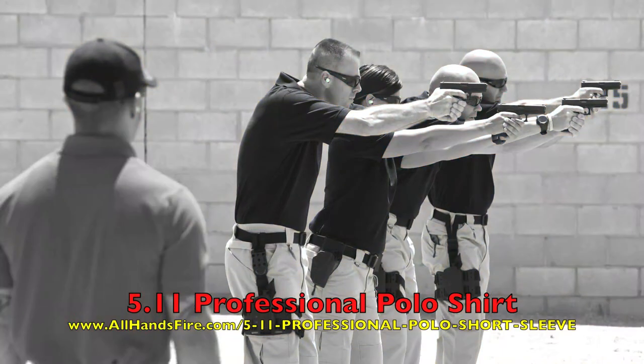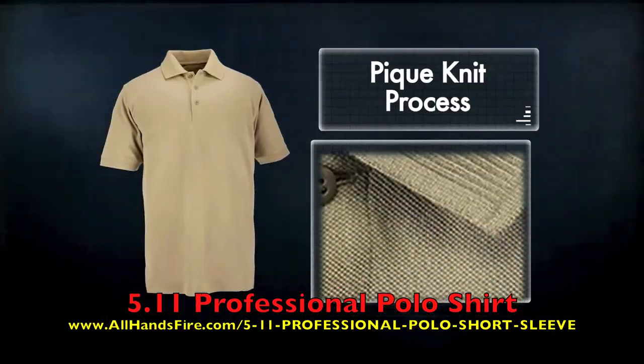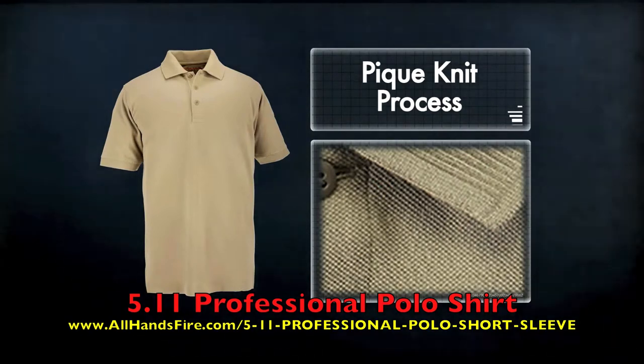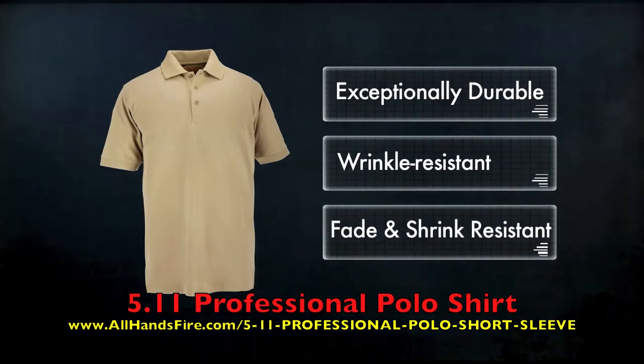The 5.11 Professional Polo is the proven number one polo in public safety worldwide. Our proprietary PK knit and finish process produces a hundred percent cotton material that is exceptionally durable, wrinkle resistant, and fade and shrink resistant.